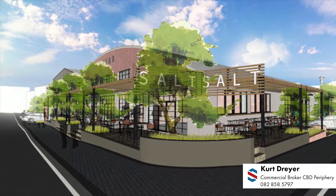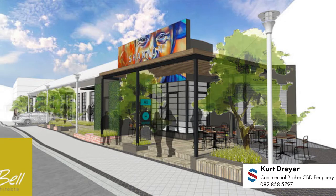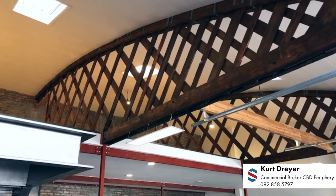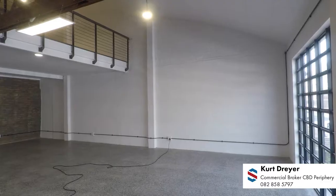This development is called the Salt Orchard and is comprised of two buildings, namely the Briar and Shannon. Here we are able to cater for a wide range of tenants ranging from retailers to office users, all looking for that rustic yet clean look.